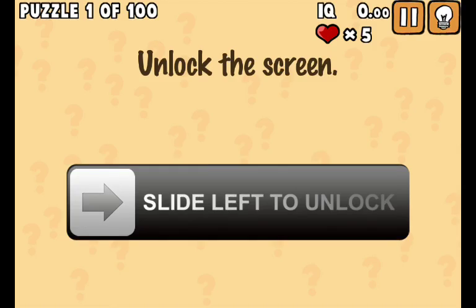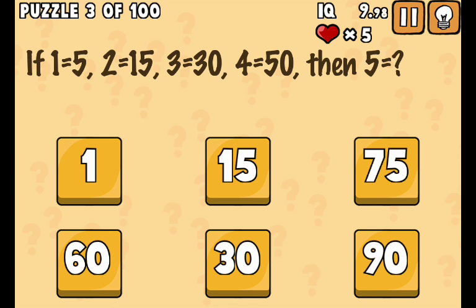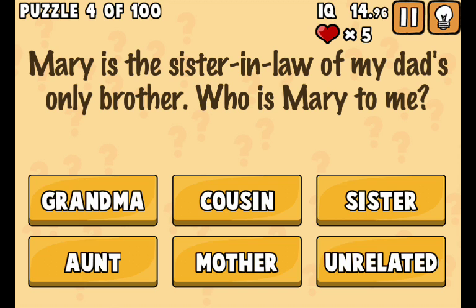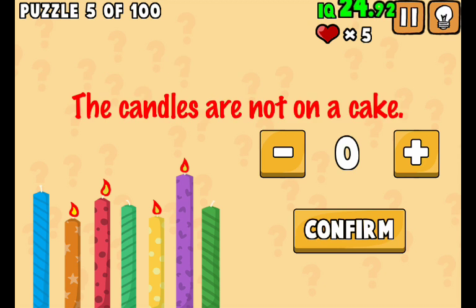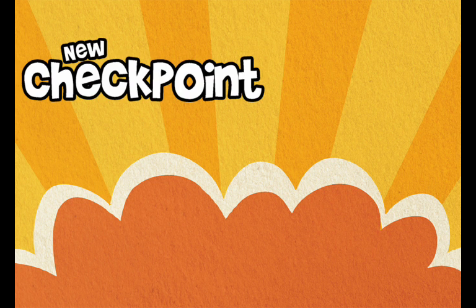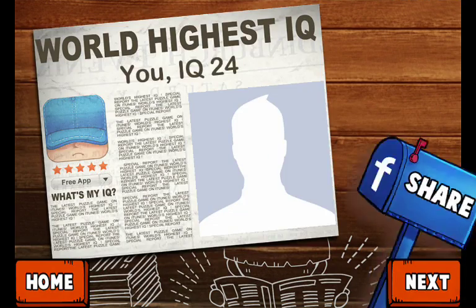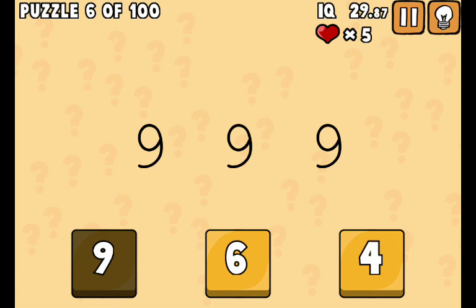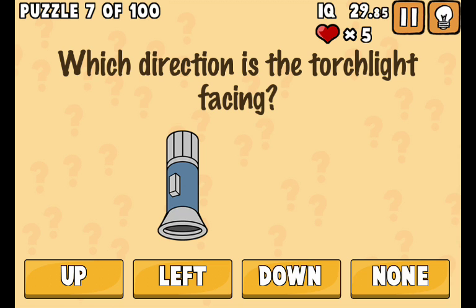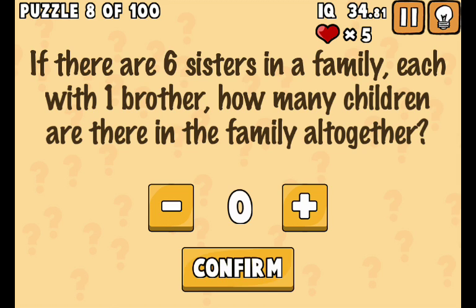Unlock the screen - slide left. Unlock. Which number is the biggest? 36 - piece of cake. How many candles are on the cake? Type the biggest possible number - nine nine nine. Which direction is the torch facing?